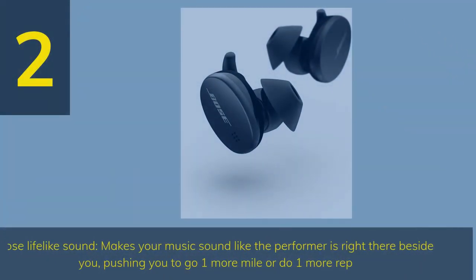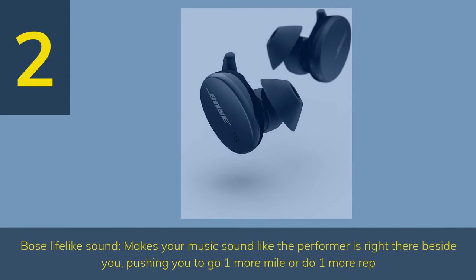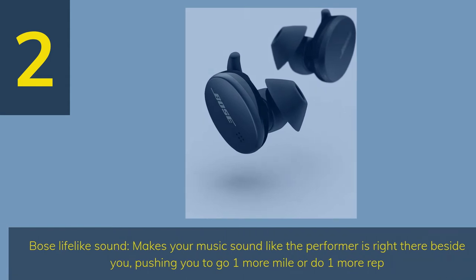Number 2: Bose Lifelike Sound makes your music sound like the performer is right there beside you, pushing you to go one more mile or do one more rep.